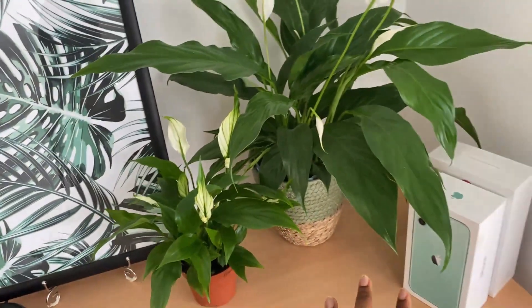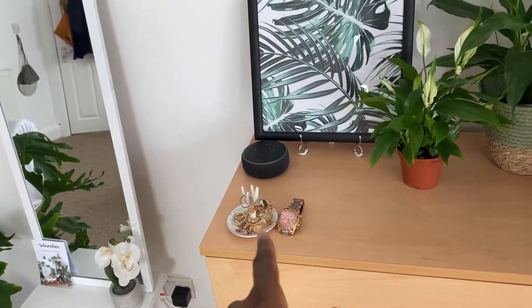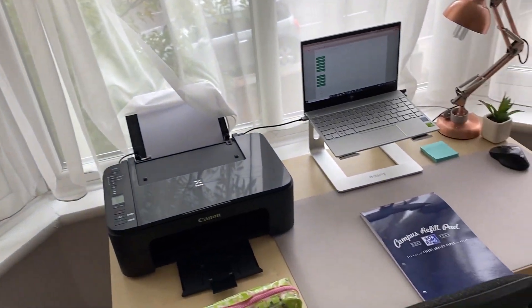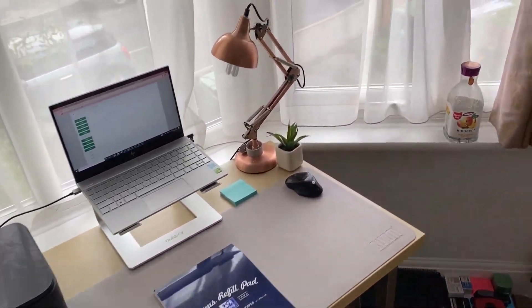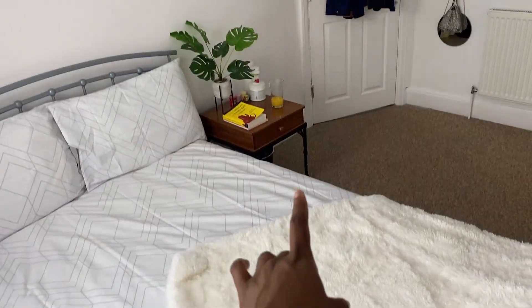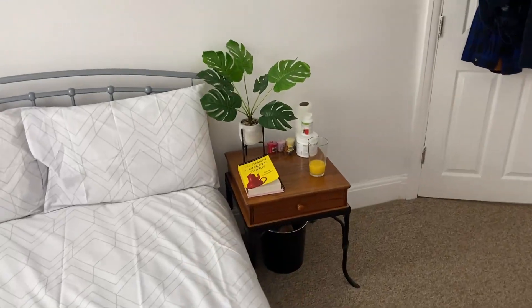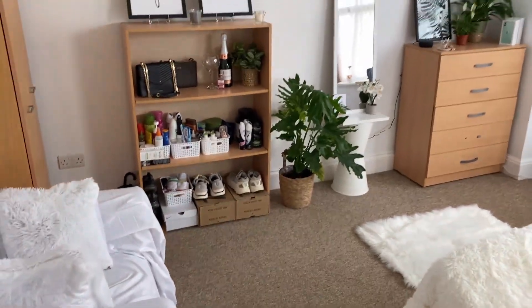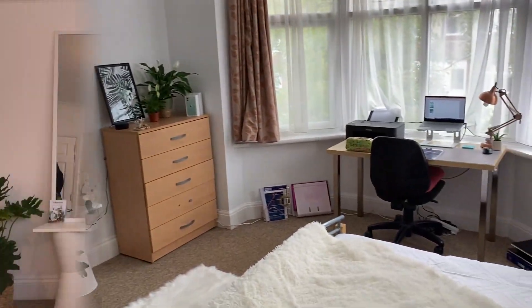Then I have my elixir, and then this is my desk setup which I go into more detail on later. Then I have my YouTube light, and then my bed, and then I have another plant with my book and my drink. That's basically my room.